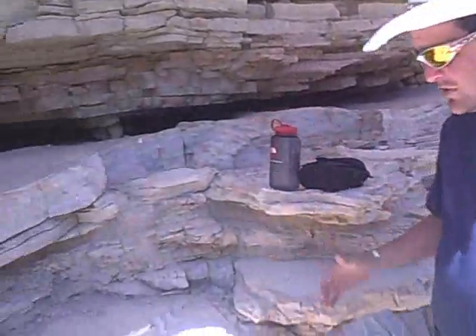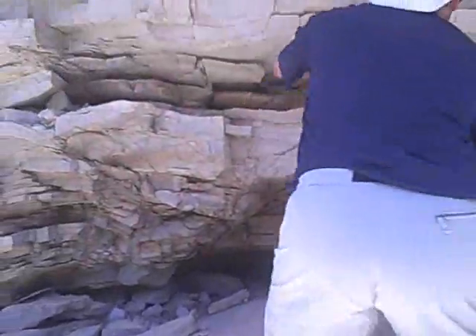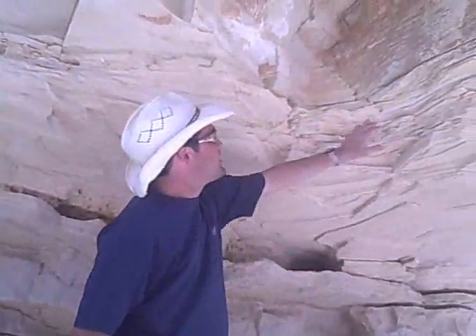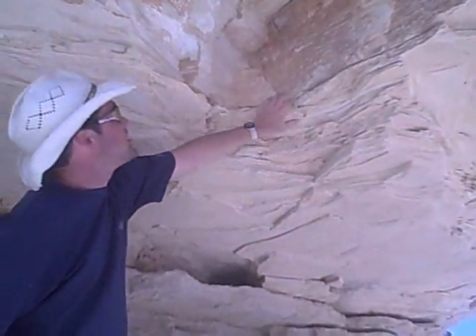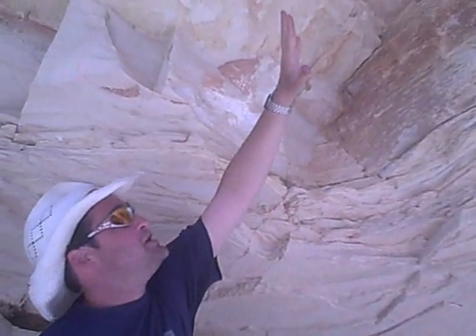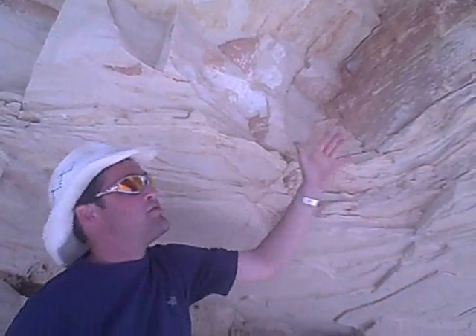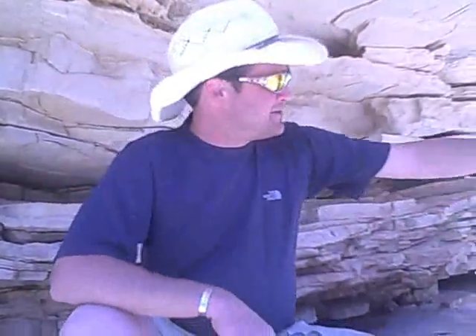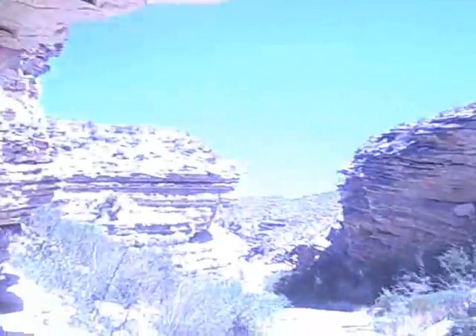Right now I'm standing in the middle of millions and millions of years of geologic history. Look right here — I can climb right up here where I can see all of these different strata layers. This is being weathered and eroded away by the wind, by the heat, by the cold, by the sandstorms that hit.